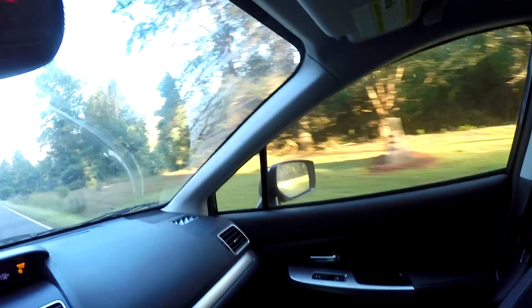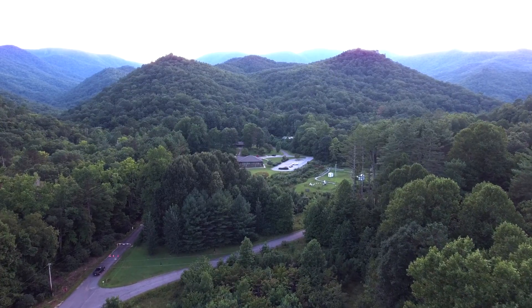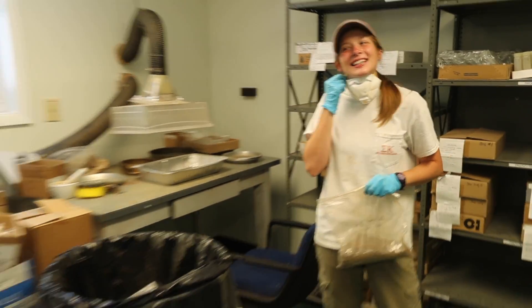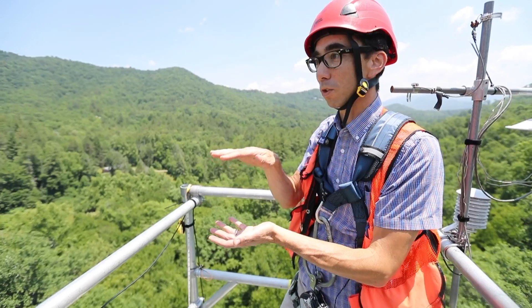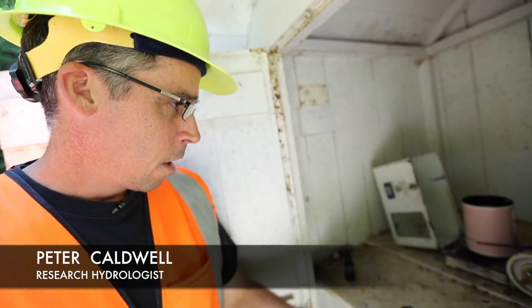It's been studying forests, climate, and streams since 1934, and there really is no better place to understand how water moves through a watershed. There are soil scientists, scientists studying climate above the forest, ecologists, and legendary scientists like Wayne Swank, often considered the godfather of forest hydrology. I'm here to meet Peter — Peter knows his stuff.